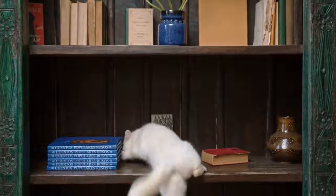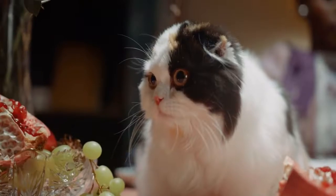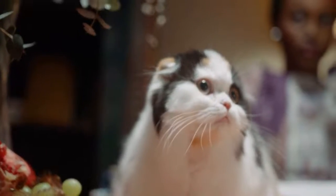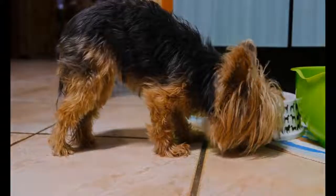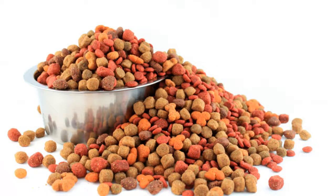There are many types of pet food available on the market. Some pet foods are better for certain pets than others. It is important to do your research to find the best pet food for your pet. These are the top 7 foods that are good for your cat's health.